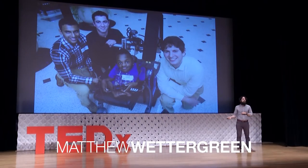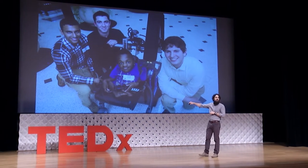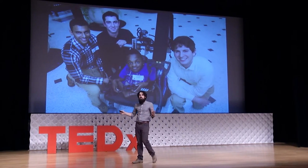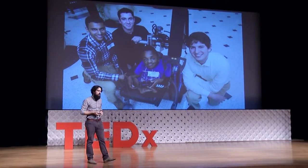Projects like this robotic reaching aid for D, which was a project we did at Shriners. D has osteogenesis imperfecta, and this robotic aid helps him reach things outside the range of his wheelchair. He controls it with a PlayStation controller. He has it now and he uses it every day.